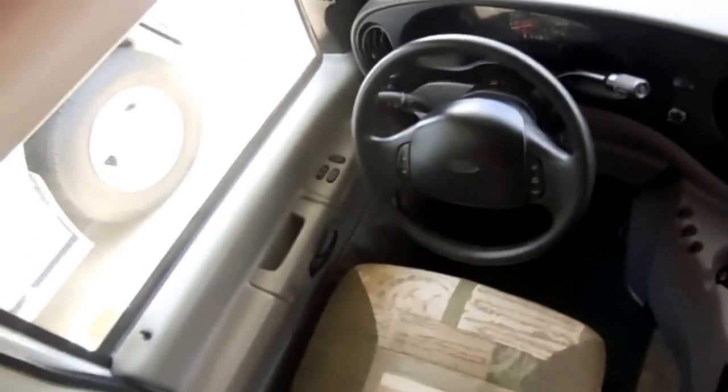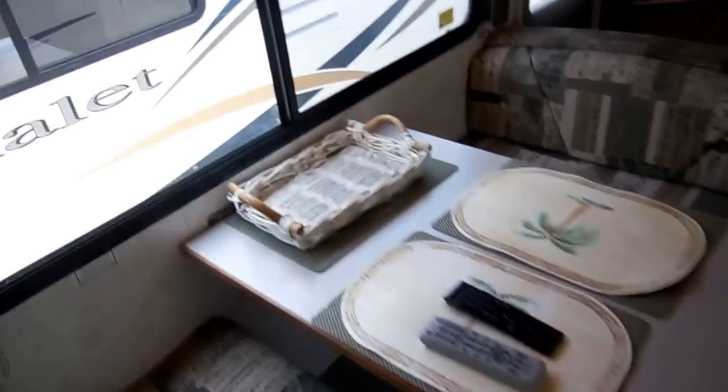Dash air works perfectly — tilt, cruise, everything works. It's got the heavy-duty tow package if you need to tow a car or trailer behind you. It's got the very popular cab-over entertainment center with a flat screen TV, DVD player, and VCR. It's got a single fold-out bunk right here for kids, so you can sleep one kid up here. This RV sleeps up to seven people.